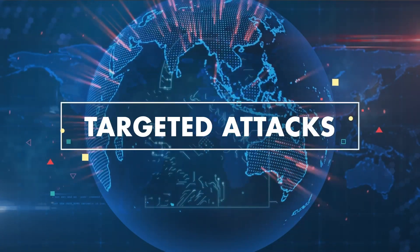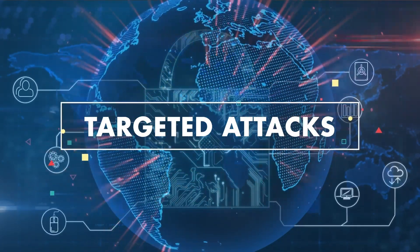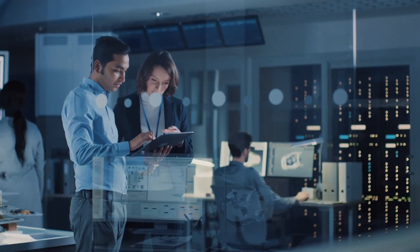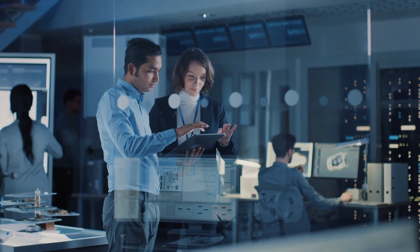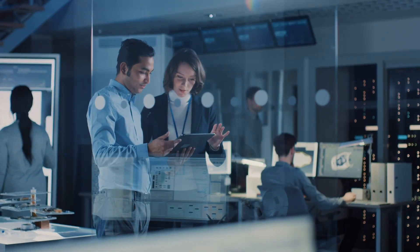Targeted attacks are one of the most menacing ways that cybercriminals undertake such abuse. Through our constant monitoring efforts at Trend Micro Research, we have uncovered major targeted attacks that abuse flaws to infiltrate a system.